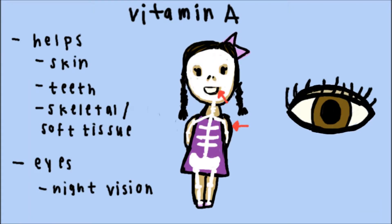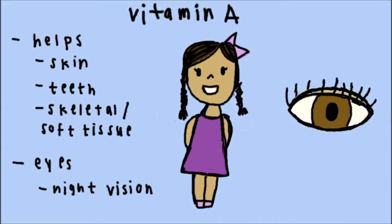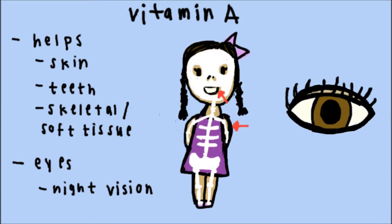Vitamin A helps the body develop healthy skin, teeth, and bones. It also helps improve night vision and maintain healthy eyes.